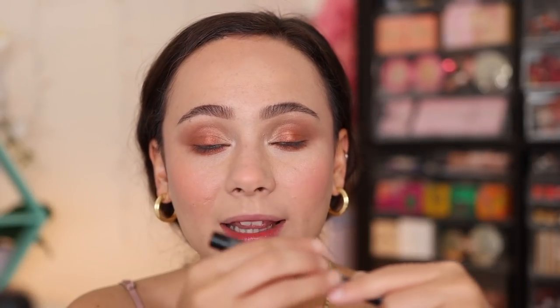The brow gel has dried down and I like it — it's not too crunchy, but it has definitely added a cast over each brow. Now, you want to hear something insane that I am so incredibly grateful for? Natasha Denona's team sent over their Macro Blade liquid eyeliner for me to try, and I got to be a part of their campaign and create a video using the new eyeliner. So definitely check it out. I've only used this once, so we're going to use it again today.